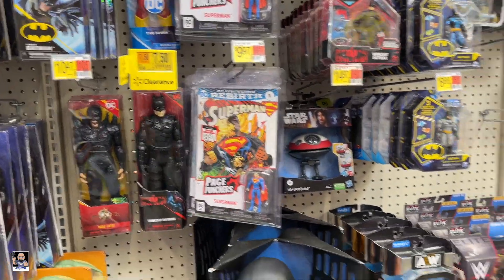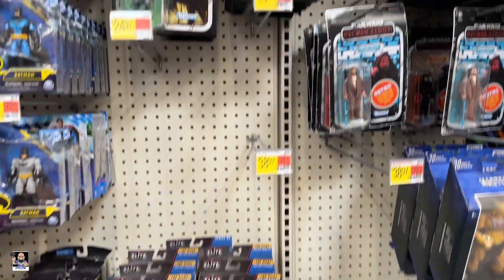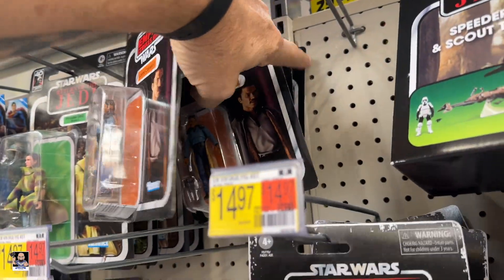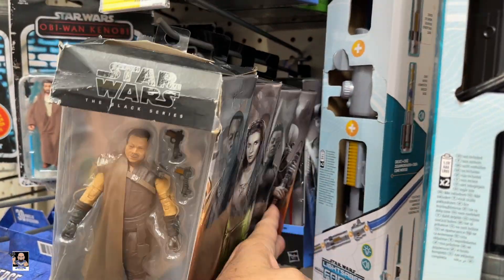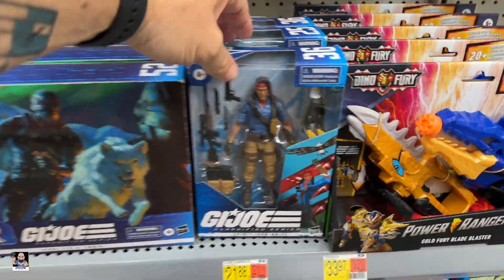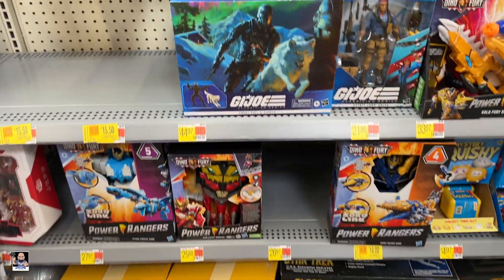Page punchers. Got a little bit of wrestling going on. I don't expect to see anything here that I need, but I'm going to look. This shelf has seen better days — pretty much the same old stuff. Spirit, Lady J, another Spirit, Snake Eyes.